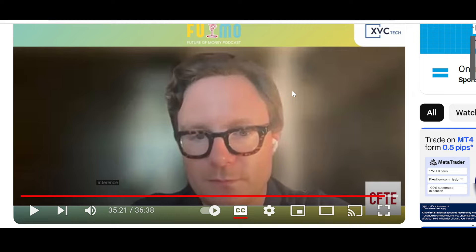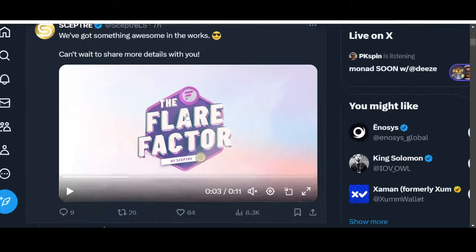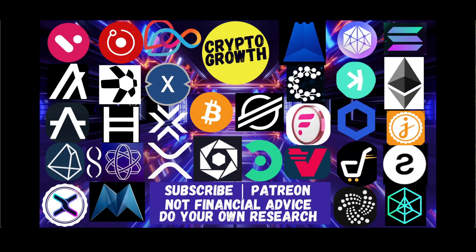What do you guys think about Flare Network and what Hugo talked about? The speculative nature of this industry — do you agree it's destroying the spirit of crypto? And what about his plans to integrate AI and machine learning? I'd really like your opinions, so hit the comment box below. If you liked the video, make sure to like, share, comment, subscribe, and hit the notification icon. You can also support the channel by becoming a Patreon. Until next time, stay blessed and stay tuned — thank you very much everyone.